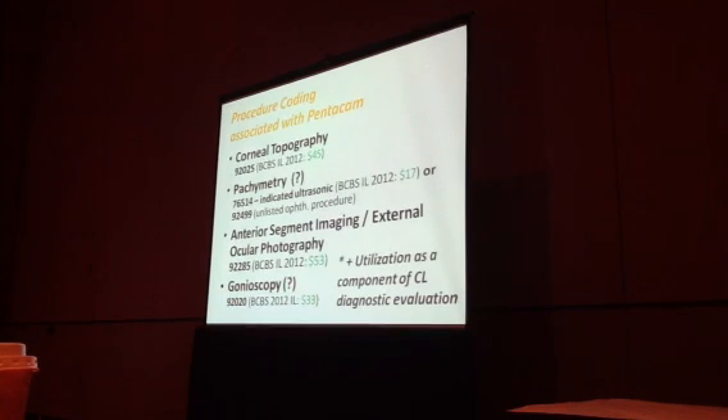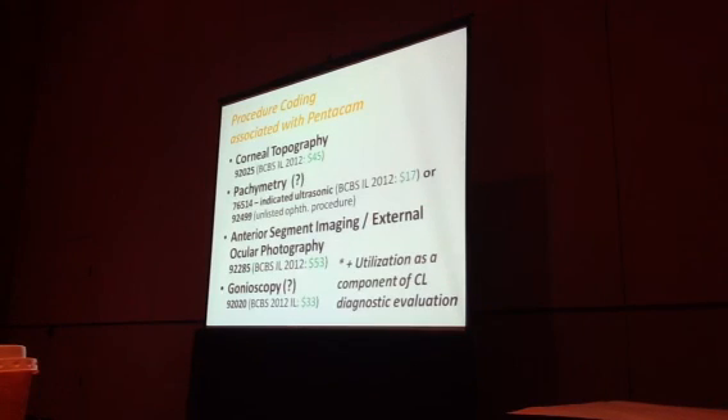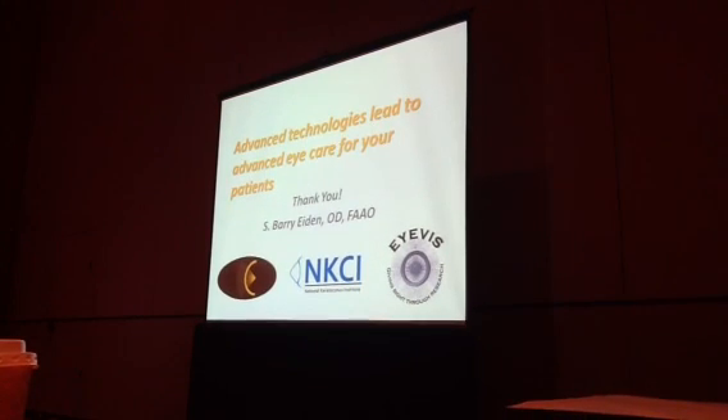Gonioscopy theoretically involves putting a lens on the eye, and I know people who utilize the regular gonioscopy code with Pentacam and anterior segment OCT — but that's surely a question mark. We also utilize it as part of our contact lens diagnostic evaluation. Patients with contact lenses get a Pentacam every single year — we're looking at the shape of their cornea. That's not typically billable to insurance; it's part of their out-of-pocket contact lens diagnostic procedure fee. I hope I was able to enlighten you a little bit and give you a feeling about the technology. I'll hang out for a couple of questions, but thank you very much for your attention.